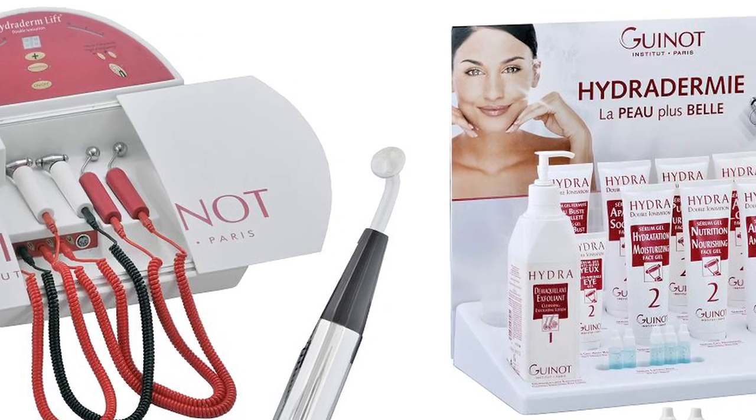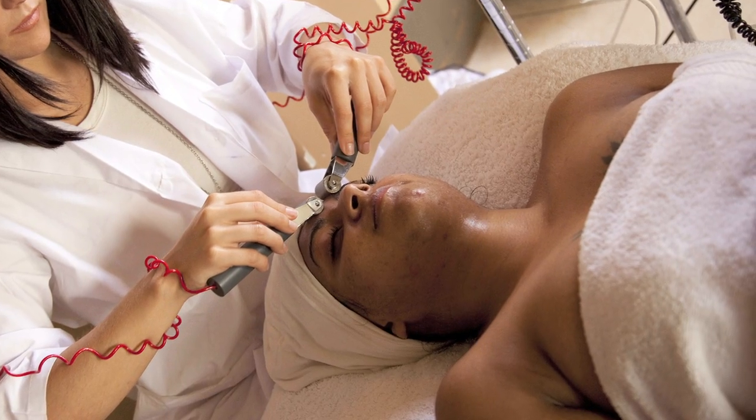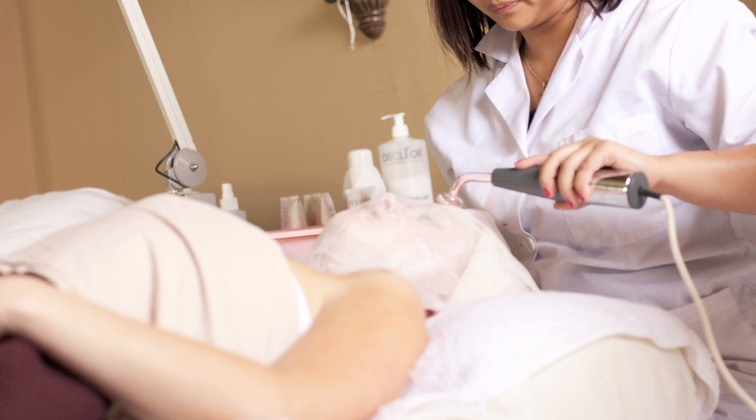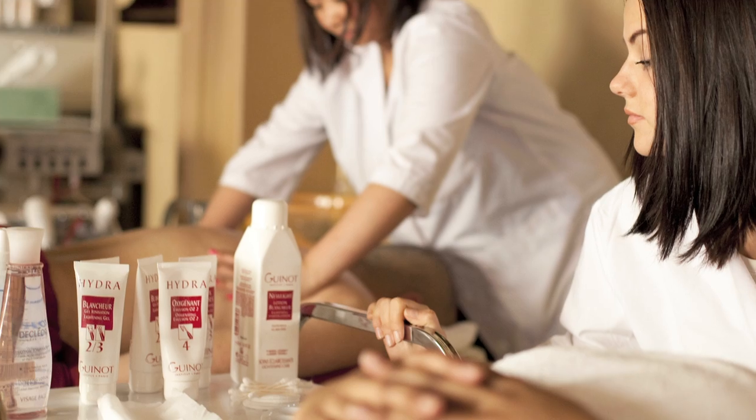Guineau has a signature facial called the hydrodermy machine. The hydrodermy machine incorporates high frequency, galvanic current, and oxygenating creams and serums. This is a very effective treatment for all types of skins and conditions.